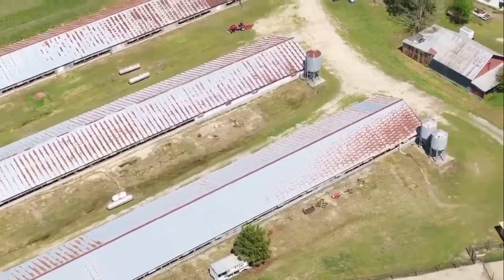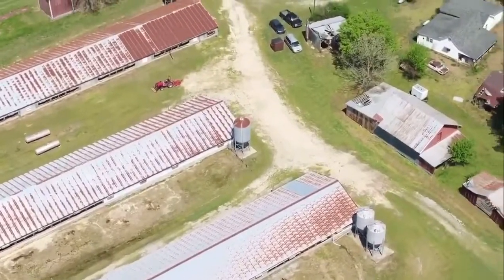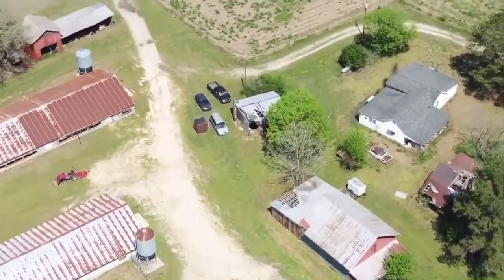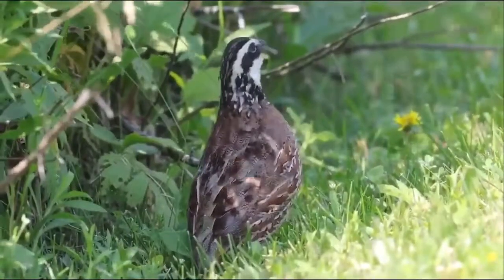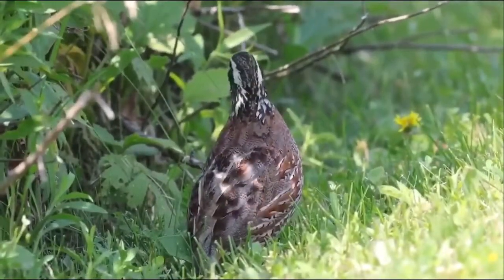We searched around for about four years trying to find the right genetics in a bobwhite quail. A good early release bird has got to have two distinct traits in their genetic makeup.